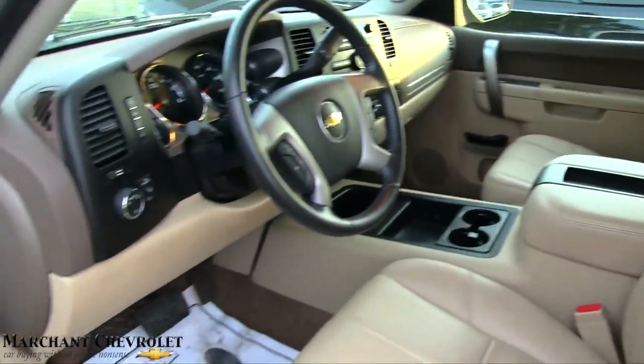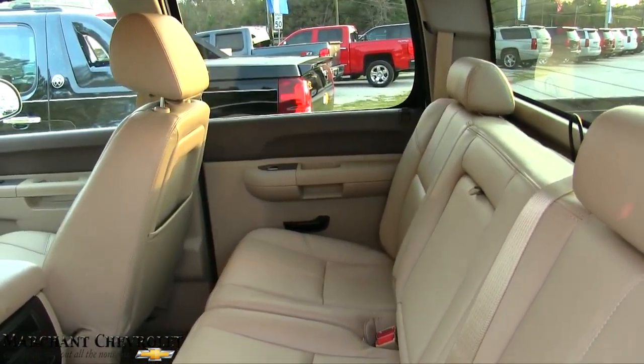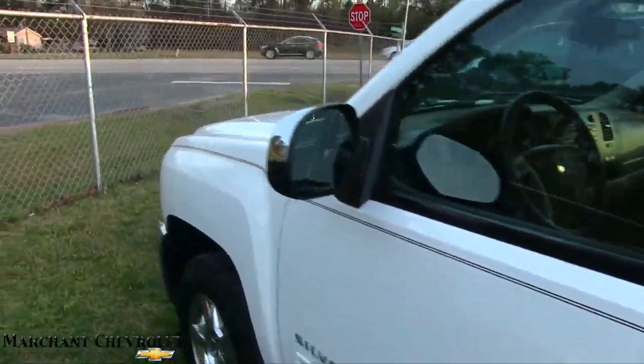Very clean truck right here at Marchant Chevrolet. If you're in the market for a Silverado, come on down and see us. If you live in the Carolinas, you'll want to buy from Marchant — they've been around for 30-plus years, with no dealer admin fees and no doc fees of any kind.